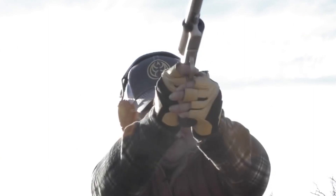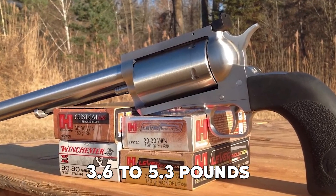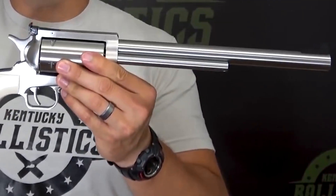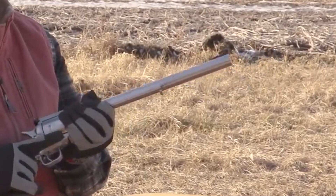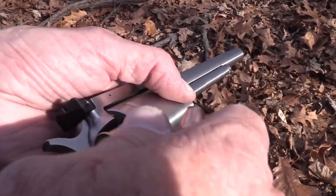It is also capable of firing .410-bore shot shells. It exhibits a weight range of 3.6 to 5.3 pounds, and its length varies from 11.75 to 17.5 inches. Featuring a massive 7.5-inch barrel, it delivers surprising accuracy and impressive muzzle energy.